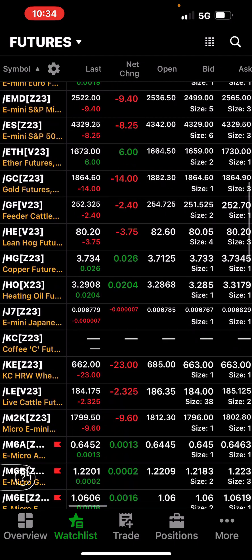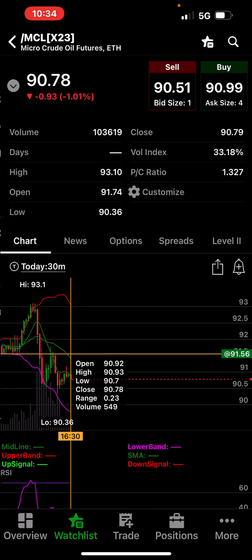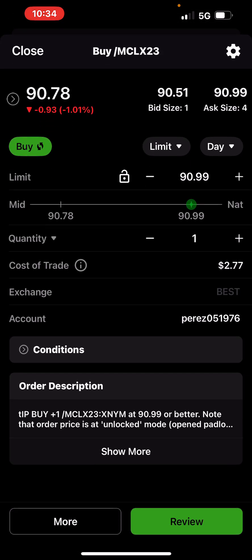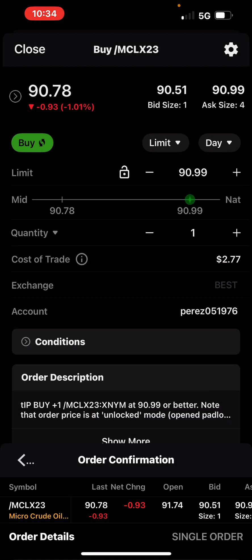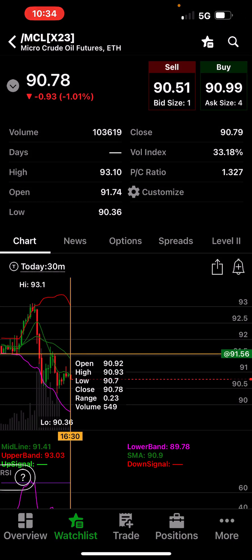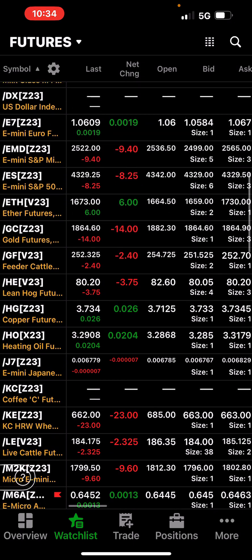You can trade the MCL — that's the smaller oil product I trade. That one takes up about $1,500 in buying power.